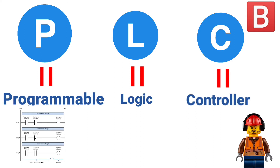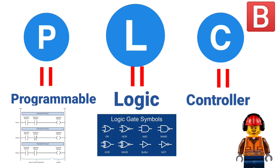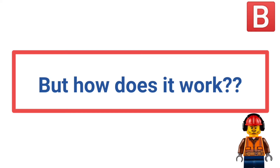Programmable means that you can program it by using a programming language to do a specific task. And Logic means that it uses logic gates as a control method. So you can say that PLC is the controller that uses logic gates as a control method and you can program it to do a specific task by using any programming language.